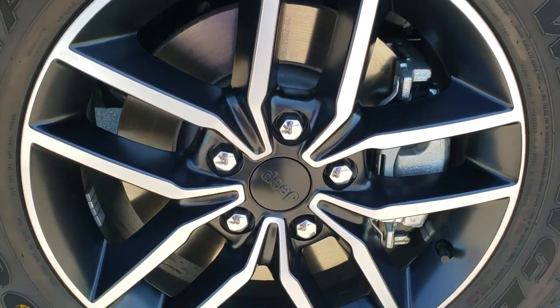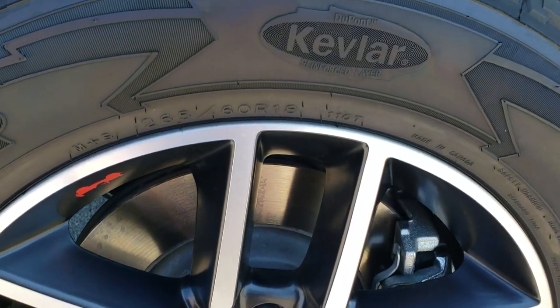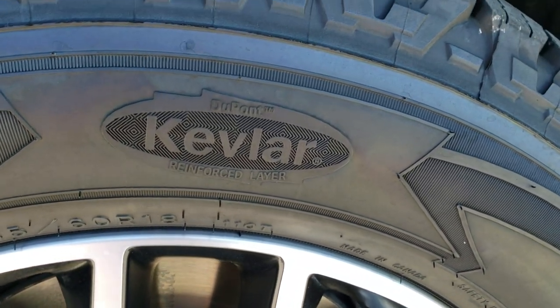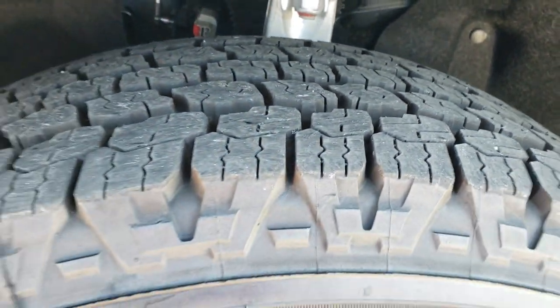It comes with the 18 inch painted and polished aluminum rims, Goodyear Wrangler All Terrain Adventure 265/60 R18 tires, and they are Kevlar reinforced. You get the all-terrain tread pattern on there.